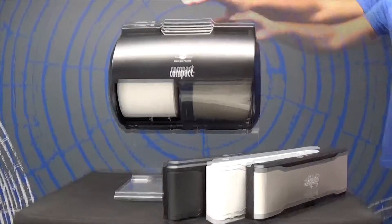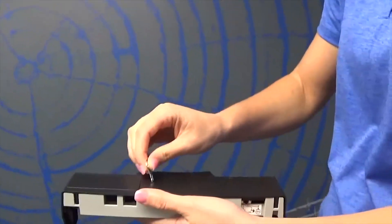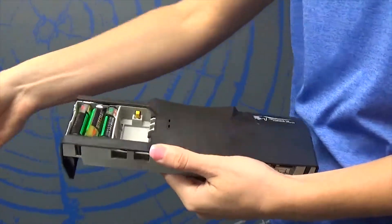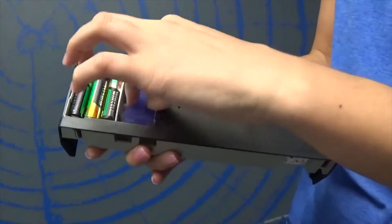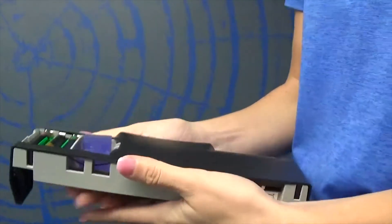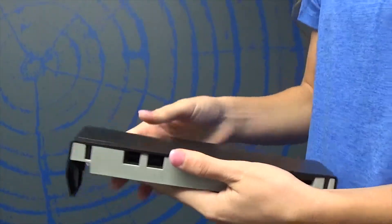The compact air care option can simply be refilled in a few steps. First, open the dispenser with a key. Then, insert three AA batteries and the refill. Last, hit the dispenser refill reset button. This button will begin diffusing the ActiveAir fragrance and all refills last approximately 30 days.